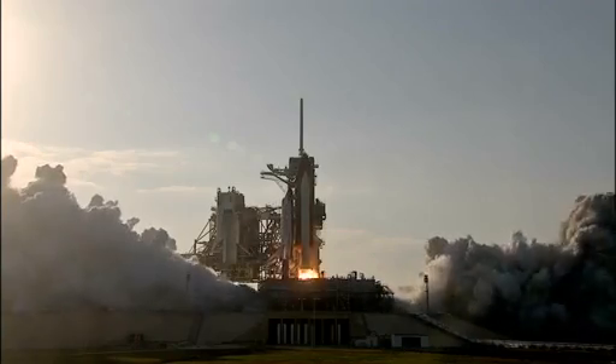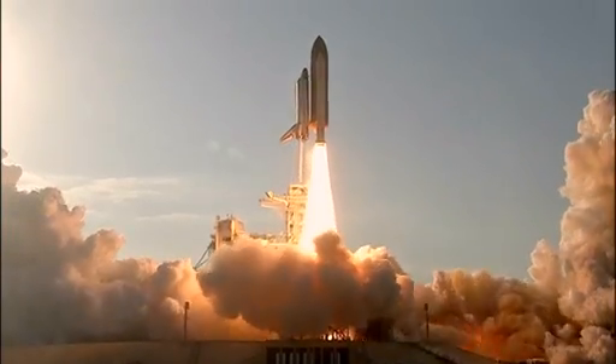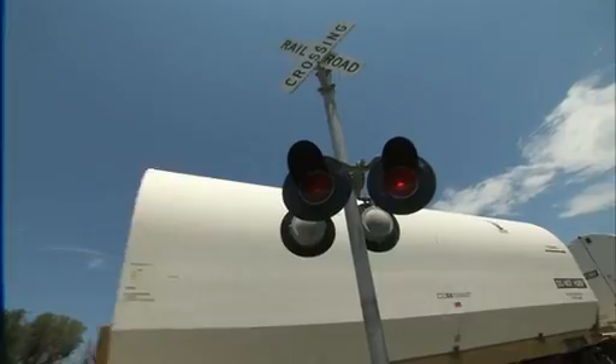NASA's space shuttles are some of the most high-tech and complex vehicles ever built. But they couldn't fly without the help of a much older technology — the railroad.